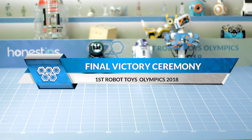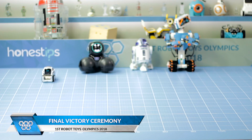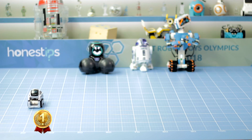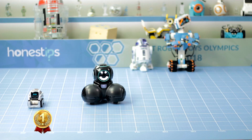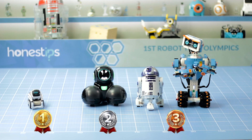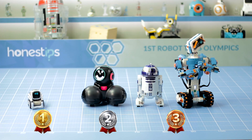Ladies and gentlemen, these are the winning athletes of the 2018 Robot Toys Olympics. In first place, we have Cosmo. In second place, it's Q. And we have a tie for third place between the R2-D2 app-enabled Droid and Lego Boost.